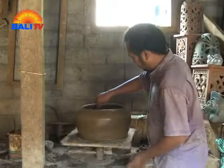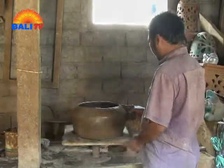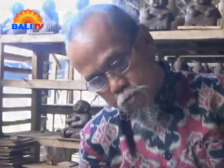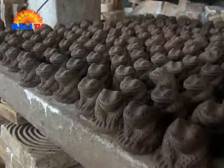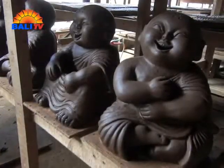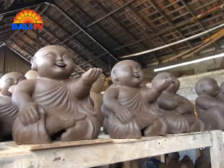Our village has inherited a tradition from our ancestors to make pottery in the traditional way. Now we also make porcelain with high firing while still keeping our tradition. In our museum you can see our collection starting from 50 years ago until now.